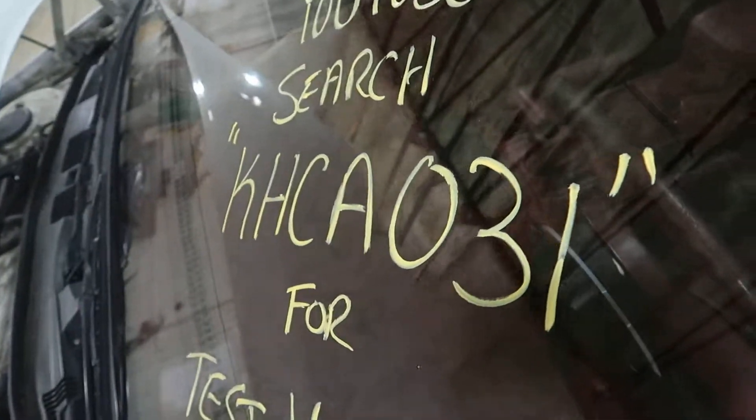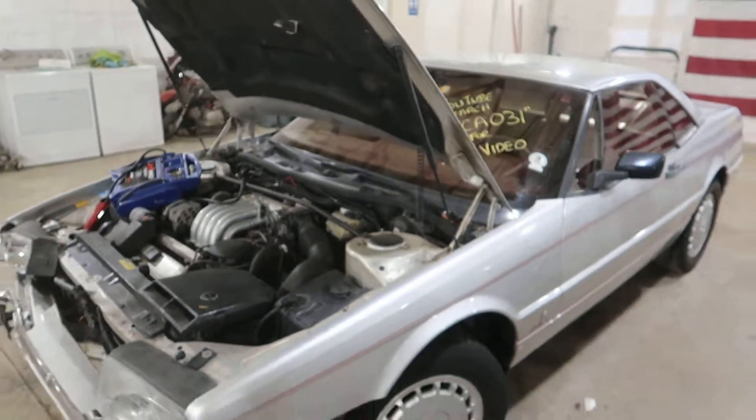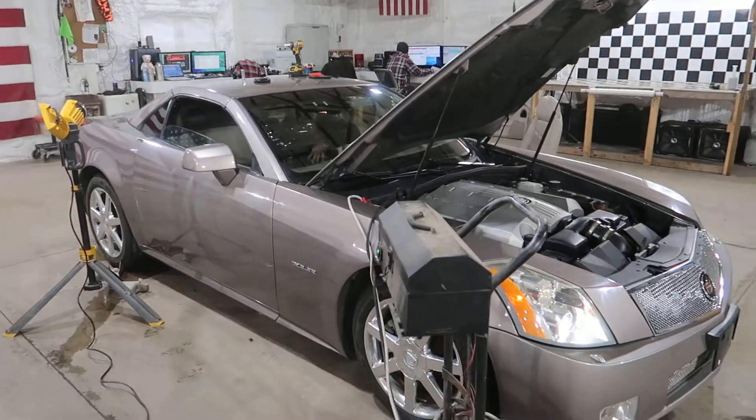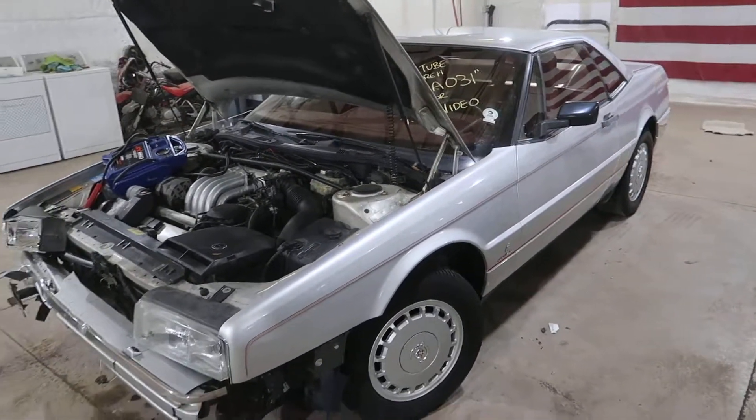And that is going to do it today for KHCA031, our 1987 Cadillac Elante. She's spending her last day as a complete car next to her little XLR friend here — kind of like cousins or something.